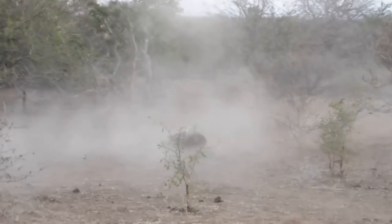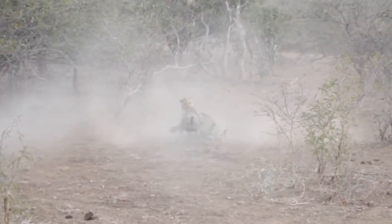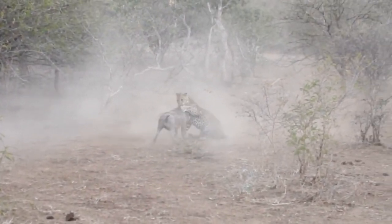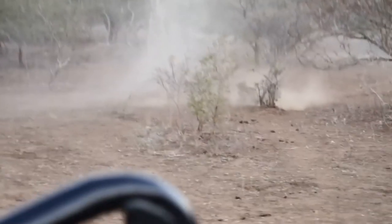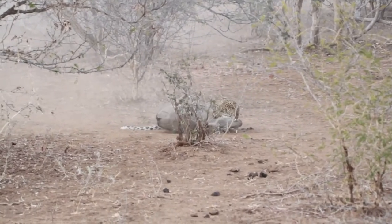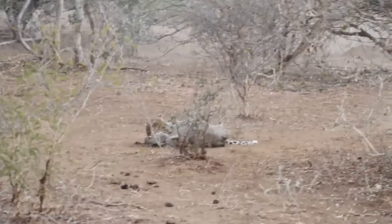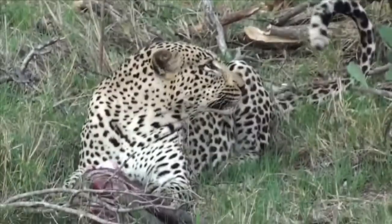This is a classic leopard vs. warthog scene: a male leopard takes on a warthog almost as big as himself, putting his own life on the line for a warthog meal. The leopard and warthog become locked in mortal combat as each tries to ensure their own survival. Warthogs have been known to mortally wound leopards in such situations, and big male leopards will often catch bigger warthogs than this. This time though, it's the leopard that gets the bigger end of the stick.